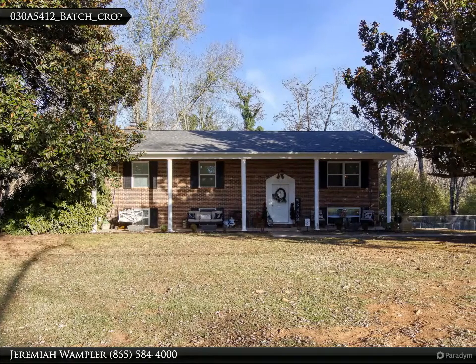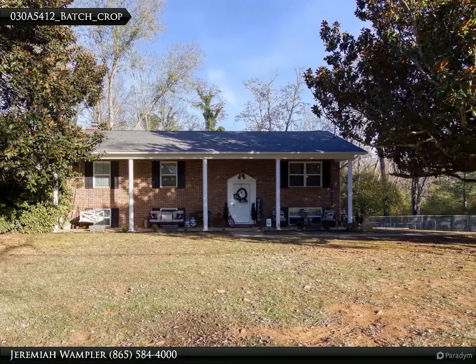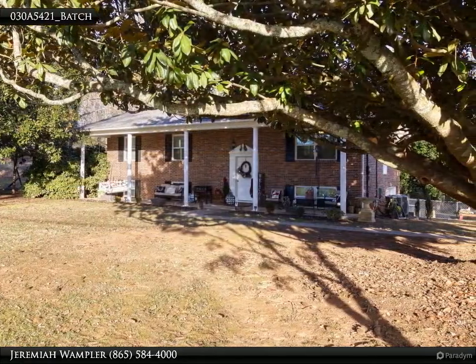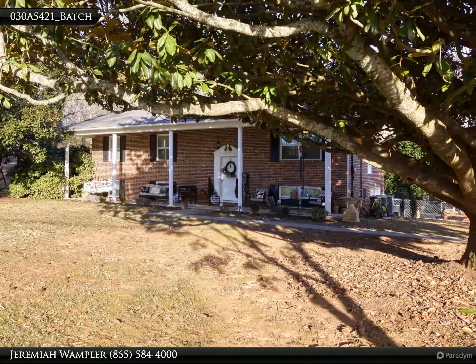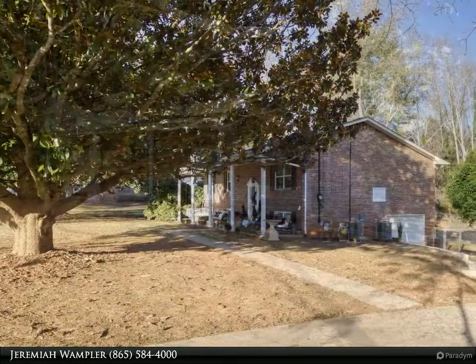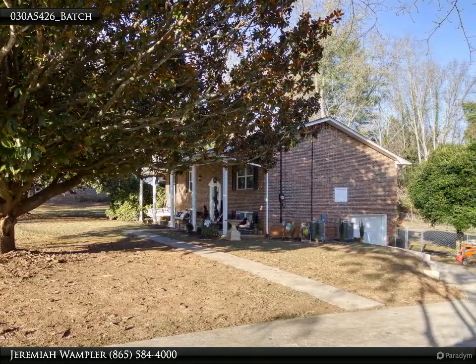This Coldwell Banker Wallace property video is presented by Jeremiah Wampler. Coming soon — showings will begin on Sunday the 11th of December 2022. Schedule your viewing today. This home is beautifully remodeled and move-in ready. Updated features include roof, windows, floors, fixtures, paint, kitchen, and so much more.